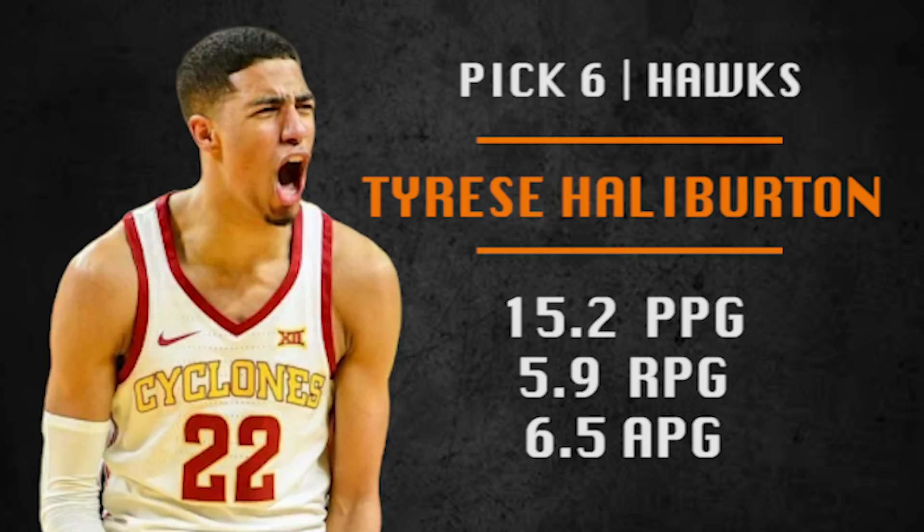Pick number six is going to be made by the Atlanta Hawks. They are going with Tyrese Haliburton, Iowa State point guard/shooting guard combo. I see lots of potential with him — high basketball IQ. He can play with Trae Young or back him up, and was an excellent playmaker for Iowa State. He's the type of guy who's not flashy but is a winner. I get some Malcolm Brogdon vibes with Tyrese Haliburton — he just makes it work with the talent that he has. I'm a big fan.